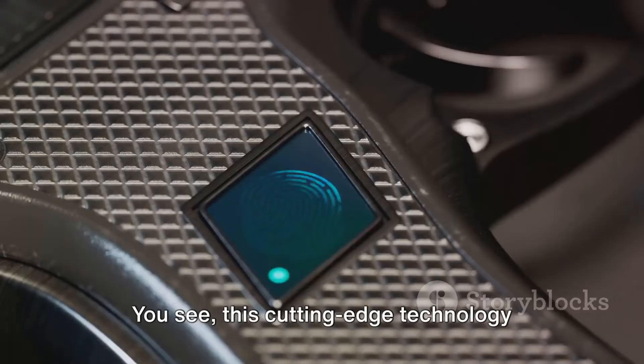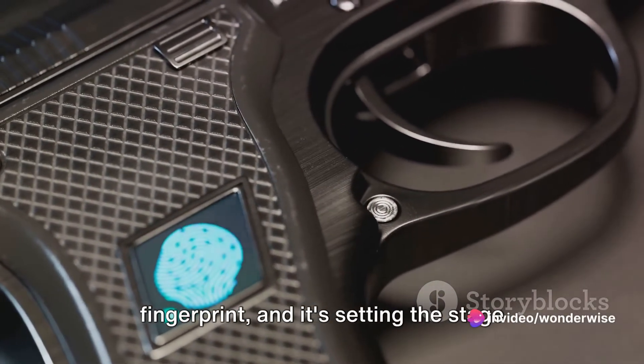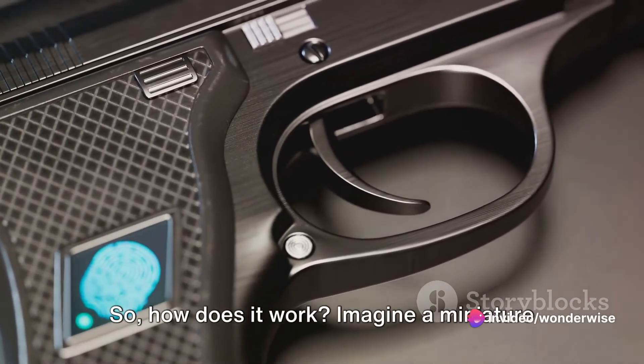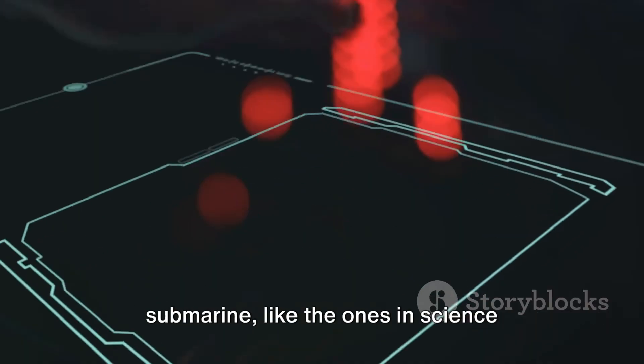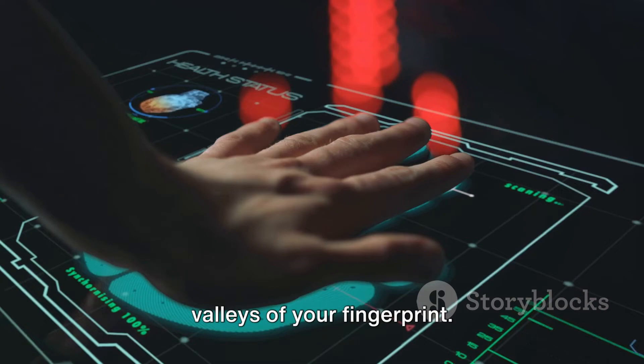This cutting-edge technology uses high-frequency sound waves to map out a detailed three-dimensional image of your fingerprint, and it's setting the stage for a revolution in biometric security. So how does it work? Imagine a miniature submarine navigating the ridges and valleys of your fingerprint.